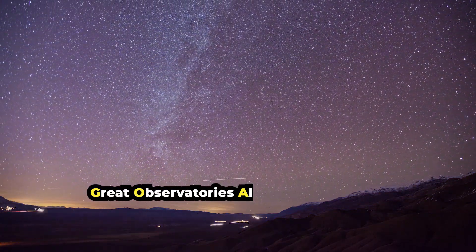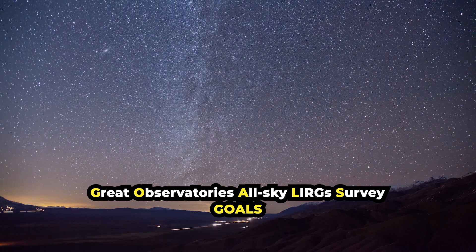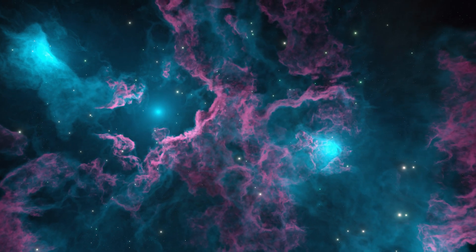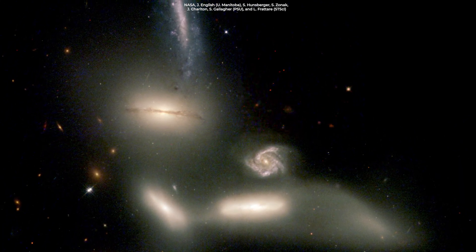This study is part of the Great Observatories All-Sky Luminous Infrared Galaxy Survey, GOALS Early Release Science Program of Webb. The program aims to study the physics of star formation, black hole growth, and feedback in four nearby merging luminous infrared galaxies.